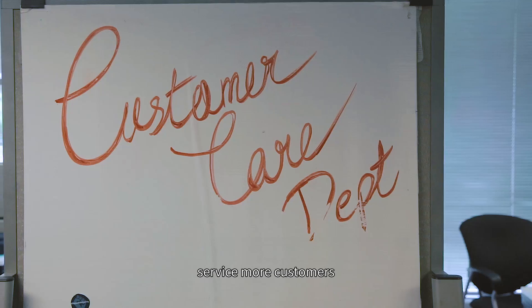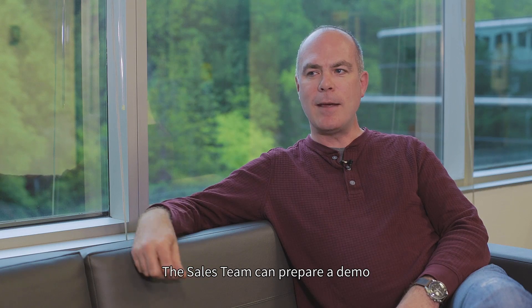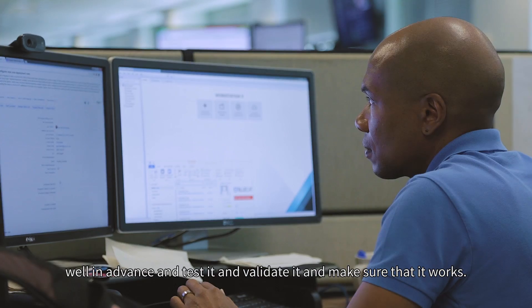So that care team, for example, can service more customers or service the existing customers better. The sales team can prepare a demo well in advance and test it, validate it, and make sure that it works.